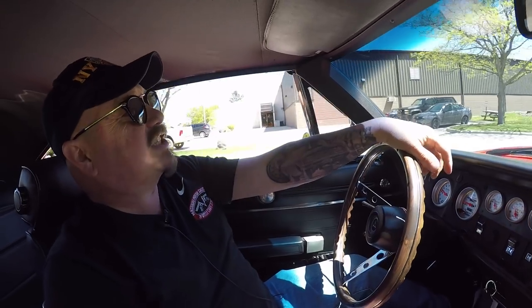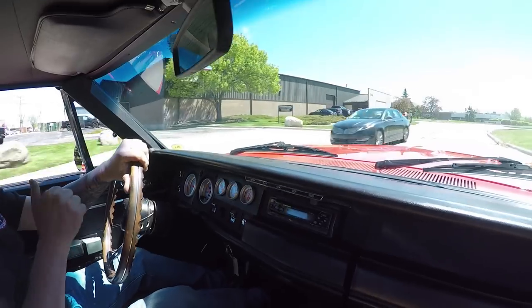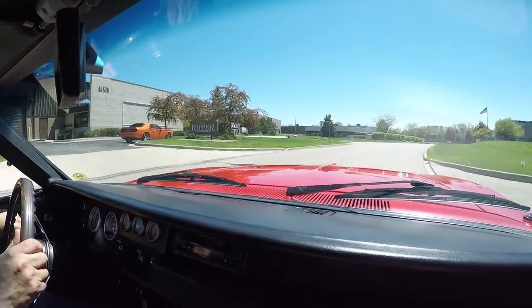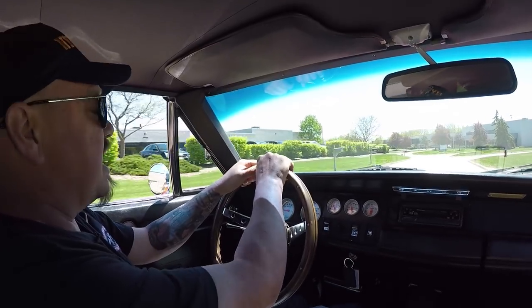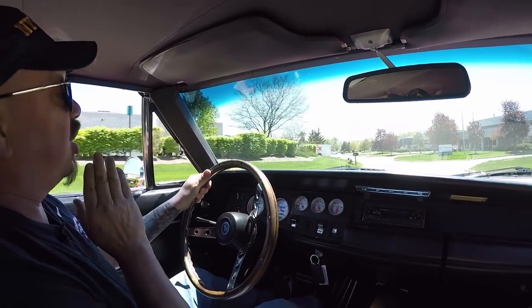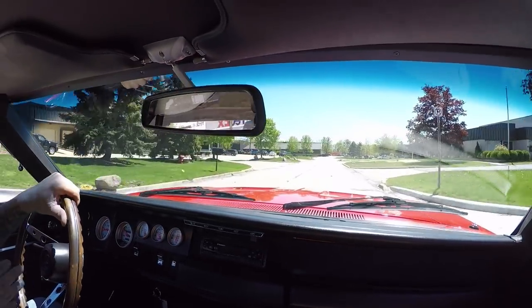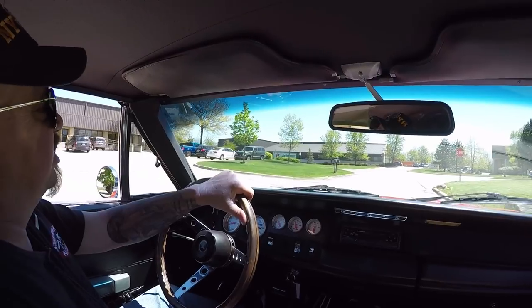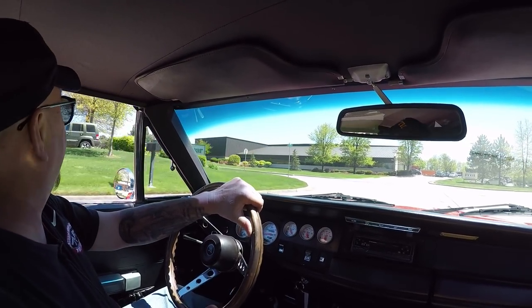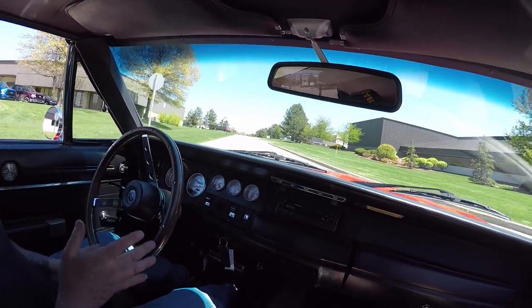Let's take the '68 Charger for a ride. Listen to that exhaust — she sounds great. 440 under the hood. This Charger is amazing. These cars are going away quick, guys are scooping them up. We're having a really hard time finding Chargers these days. As soon as we get them at the shop, they're flying out the door. One of the most popular cars out there right now.